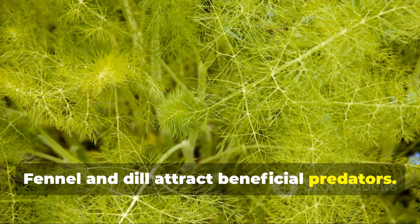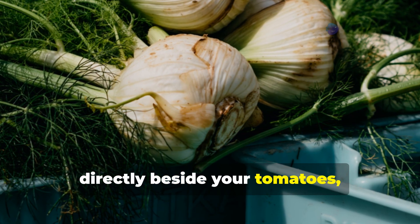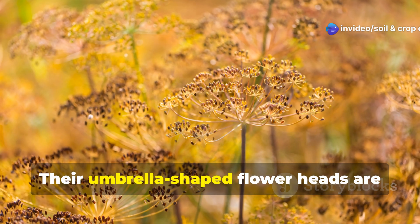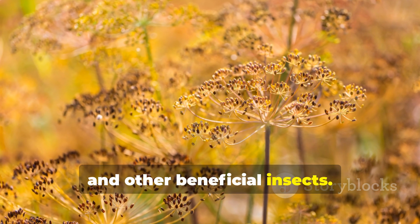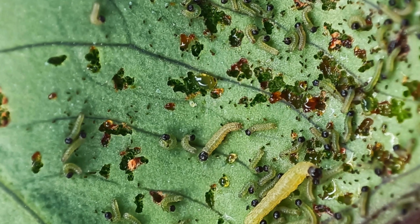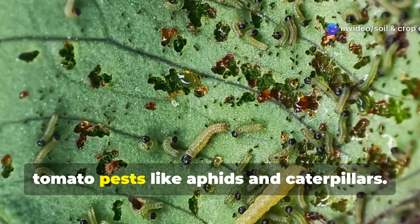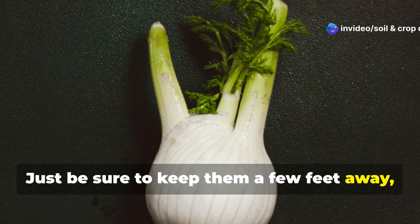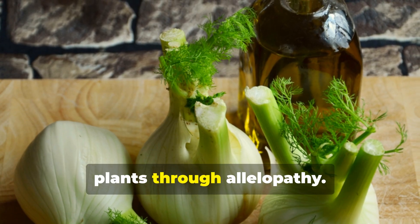While you shouldn't plant fennel or dill directly beside your tomatoes, having them nearby can make a world of difference. Their umbrella-shaped flower heads are magnets for hoverflies, parasitic wasps, and other beneficial insects — the natural predators of tomato pests like aphids and caterpillars. Just be sure to keep them a few feet away, since mature fennel in particular can inhibit the growth of surrounding plants through allelopathy.